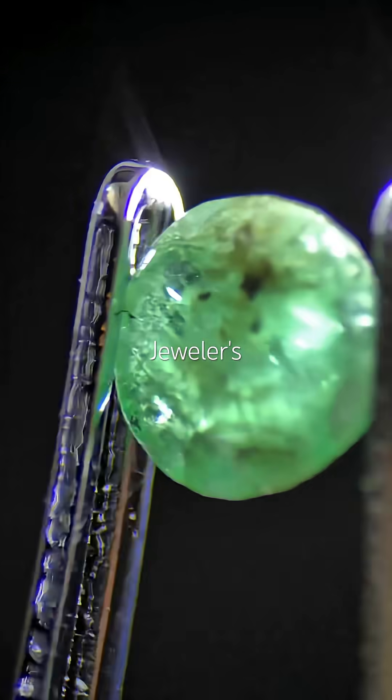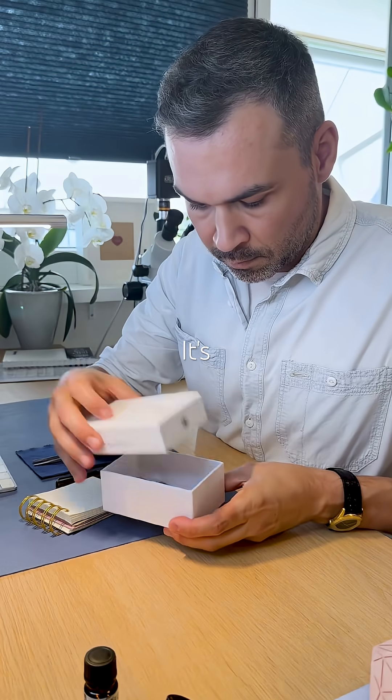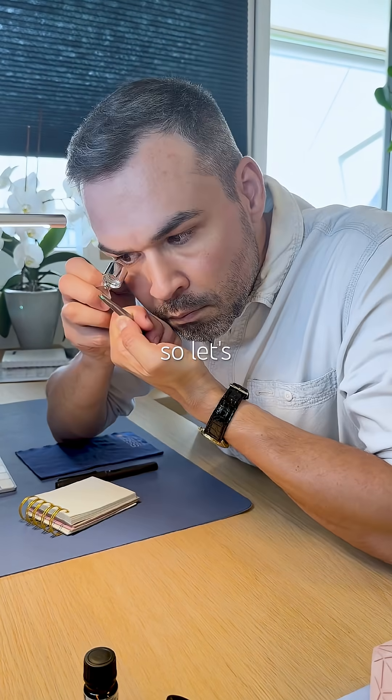This could be an emerald from the retired jeweler's treasure box. It's green, damaged, and interesting, so let's test it.